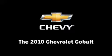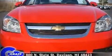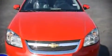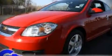The 2010 Chevrolet Cobalt. This two-door, five-passenger coupe is waiting for you to take home. It features a front-wheel drive platform, an automatic transmission, and a 2.2-liter four-cylinder engine.